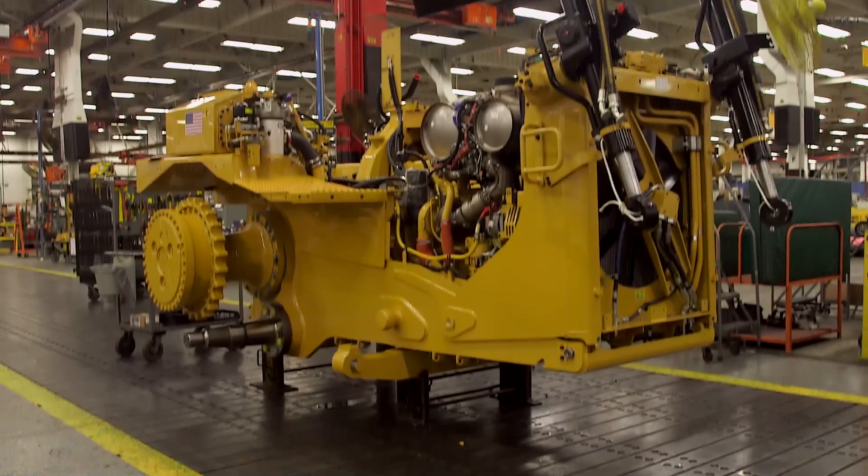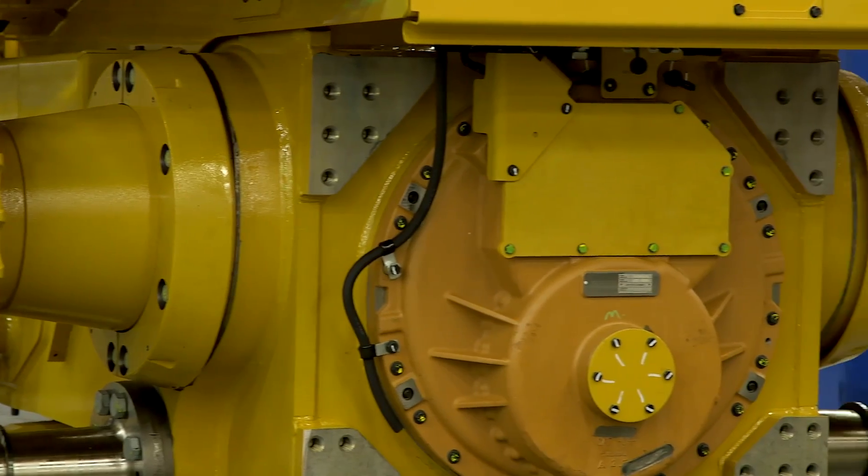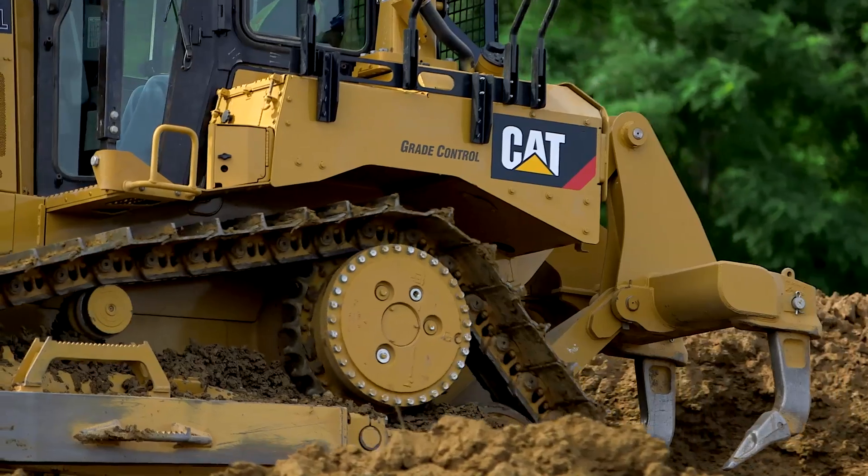The D6T is very fuel efficient because it has a four-speed power shift transmission along with a lockup clutch. Those two components together with the engine combine to create a very efficient powertrain. We're always picking the right gear and the right engine torque curve to match the application.